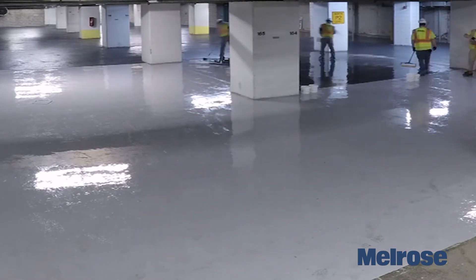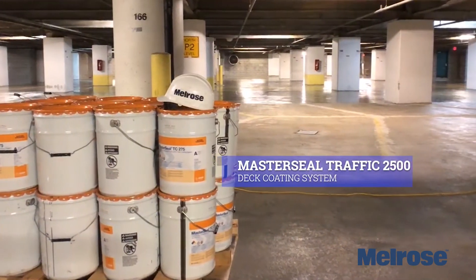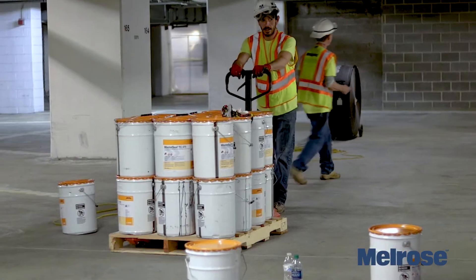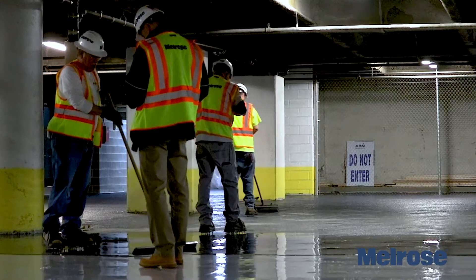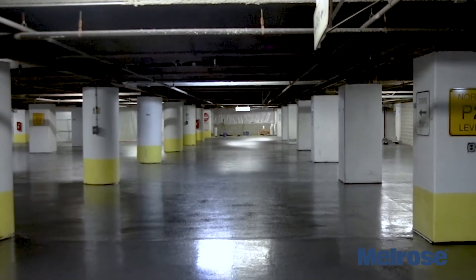For the deck coating, Bill Reynolds from BASF can explain more about the deck coating system used in this project. I'm Bill Reynolds, a manufacturer's rep for BASF Construction Chemicals in Shakopee, Minnesota. O'Donnell Nakarada, the engineer, specified the Master Seal Traffic 2500 deck coating system. The system consists of a two-part primer, base, intermediate, and topcoat. The reason this product was selected was that this was an occupied underground garage — there were concerns about odor and a fast turnaround. Both of those were accomplished by using the BASF 2500 system.